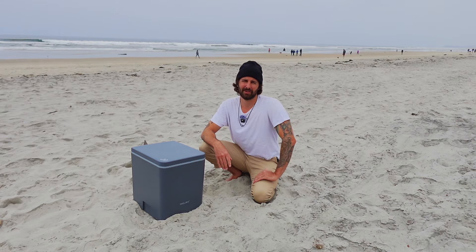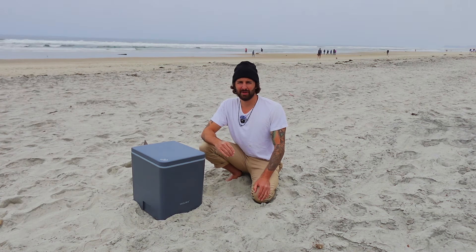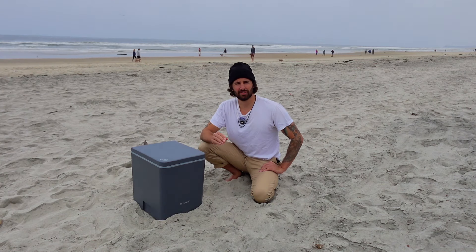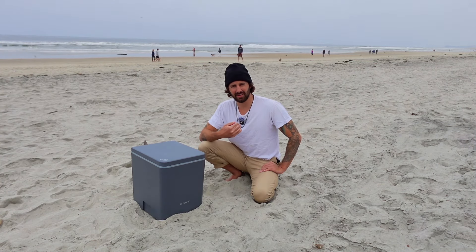Public toilets are great when you can find them, but they aren't always available. Sometimes they are available but they're really disgusting. This is why having a toilet to call your own is, in my opinion, essential for van life. Maybe you've already decided you want a toilet, but what to choose? There are so many options.